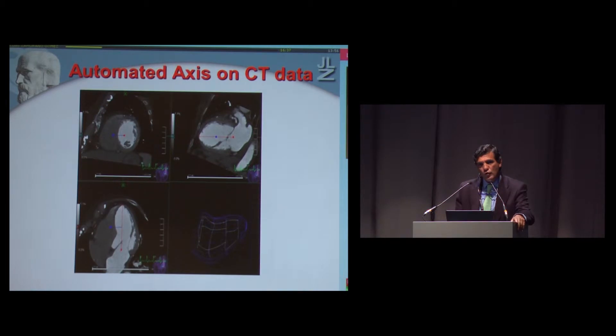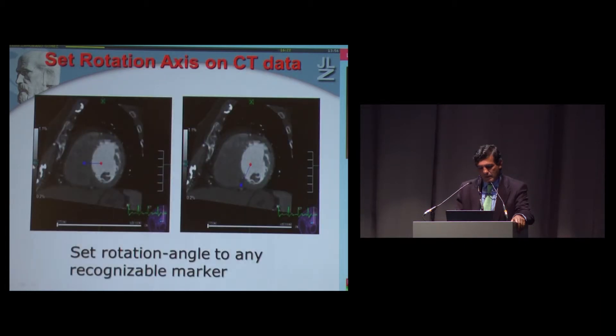Let me show you a step-by-step approach. Here you can see the CT image, and in an automatic way, a line that detects the apex and the mid-portion of the mitral annulus can be depicted. We can also select with a manually rotating point — the red point depicts the automatic line covering the mid-portion of the ventricle, and the blue line detects one point easily seen in both CT and echo. We typically use the portion of the septum between the right and left ventricle, as this point is easily identified in both CT and echocardiography, allowing us to set the rotation angle to any recognisable marker.